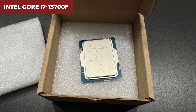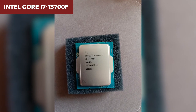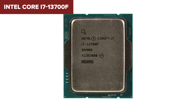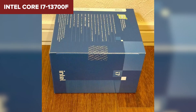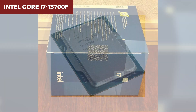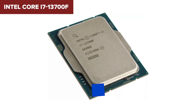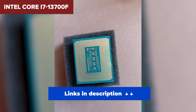There are two things to keep in mind: first, there's no integrated graphics, so you absolutely need a dedicated GPU to use this processor. Second, power consumption is high especially under load, so you'll need a good cooling system to keep temperatures in check. If you want the best all-around processor for gaming and content creation, the Intel Core i7-13700F is the clear winner, outperforming AMD's Ryzen 7 chips in raw processing power and offering incredible value for the price.